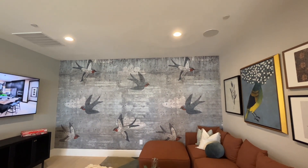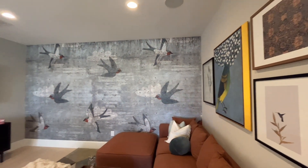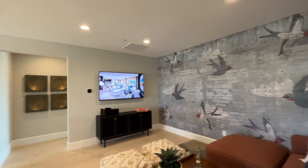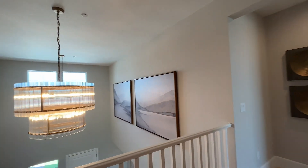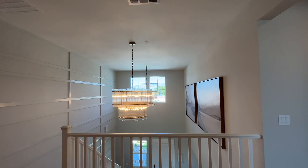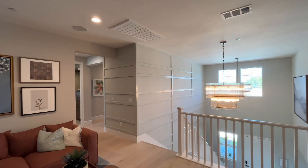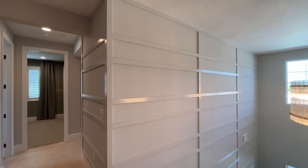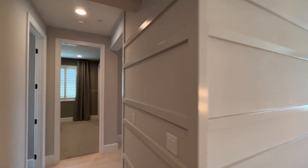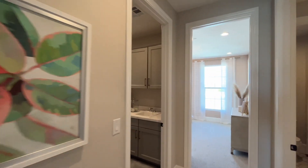Here we are in the loft upstairs, which is a nice size. It's got a big couch in it, a TV, and a little console table. You know, you see trim like this in a lot of homes — you could easily do that to your own house. It's just trim.